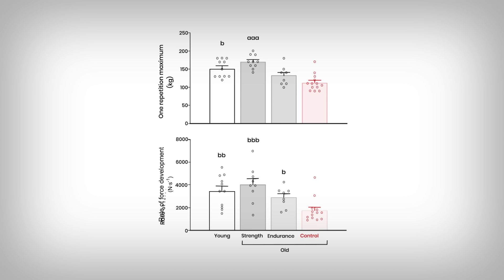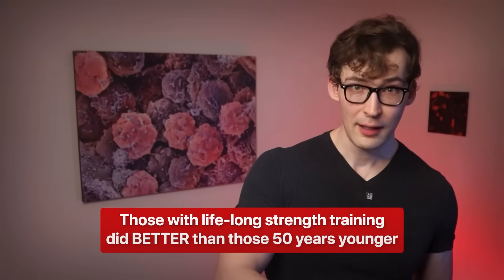The old group that did not engage in exercise on a dedicated, regular basis had the worst results across the board, likely speaking to the power of aging. But strength training overcomes this: not only does lifelong strength training maintain muscular performance, but the participants performed better than those 50 years younger than them. Let that sink in. This tissue that's been part of you since you were born, that has had to endure a lifetime of work, delivers another mind-blowing performance. To be clear, the young group weren't sitting on the couch — they were recreationally active, healthy, young, and active.